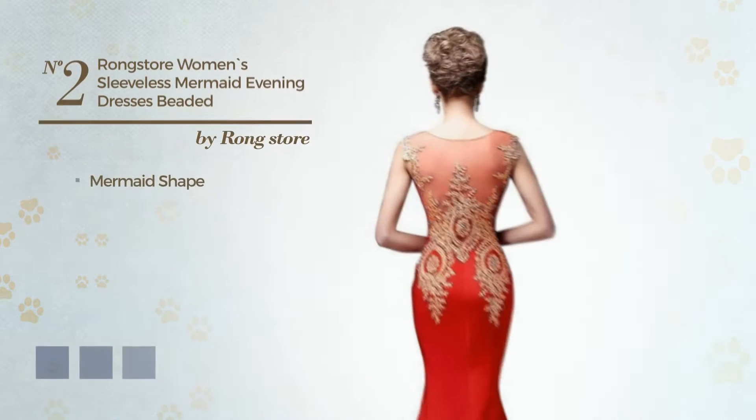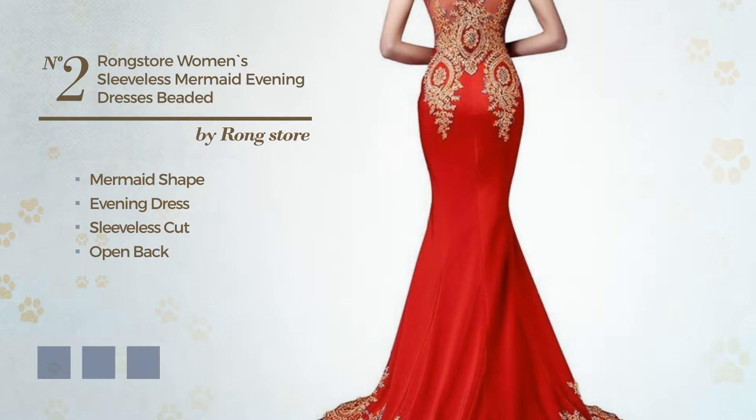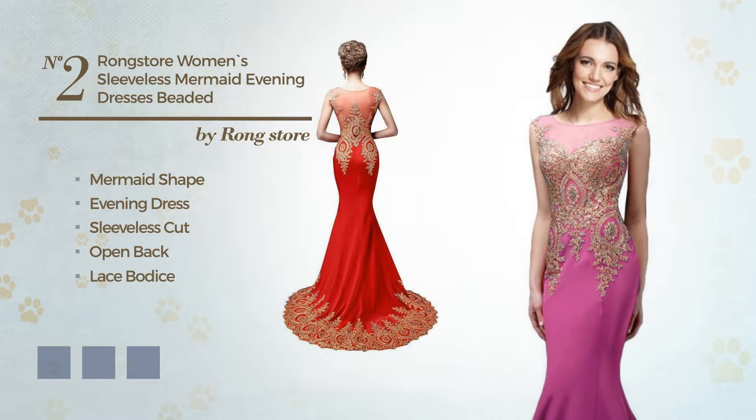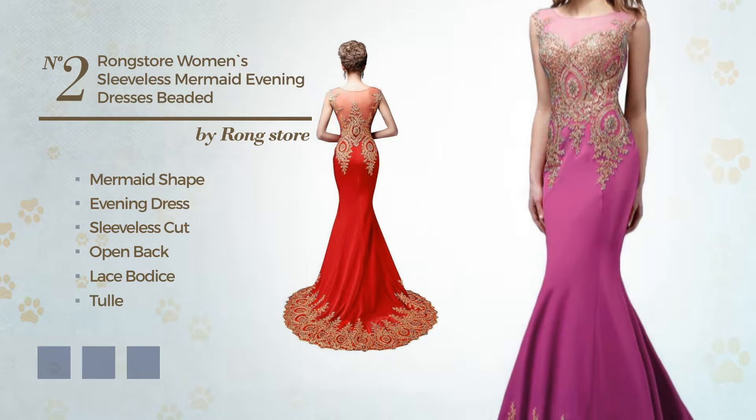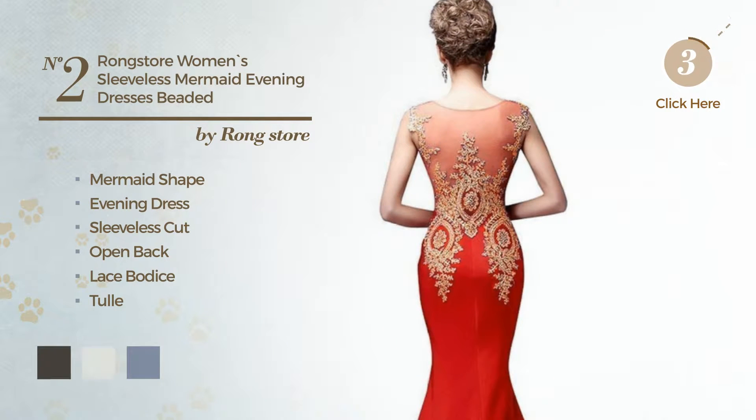Number 2. Mermaid Evening Dress, featuring sleeveless cut with an open back, as well as lace bodice, made of an elastic tulle, decorated with beads. Available in 7 color variations, like black ink, ivory, and red.